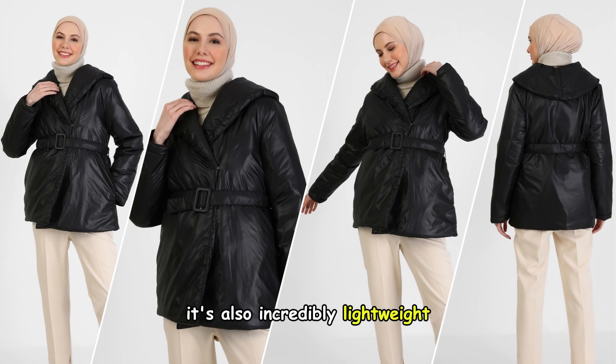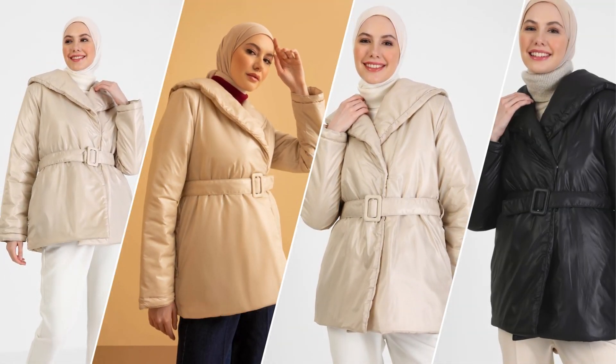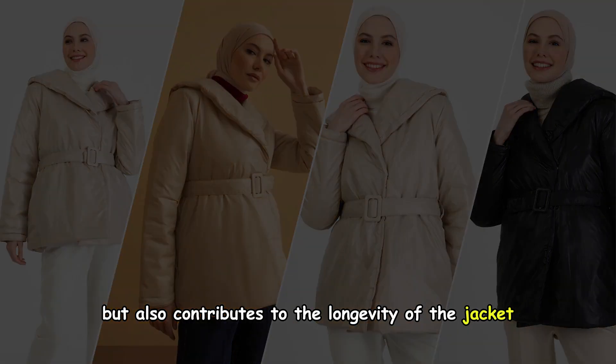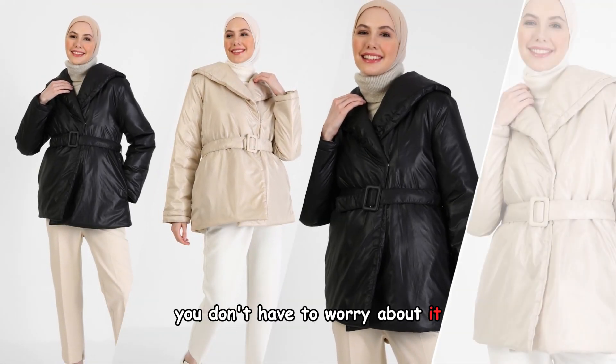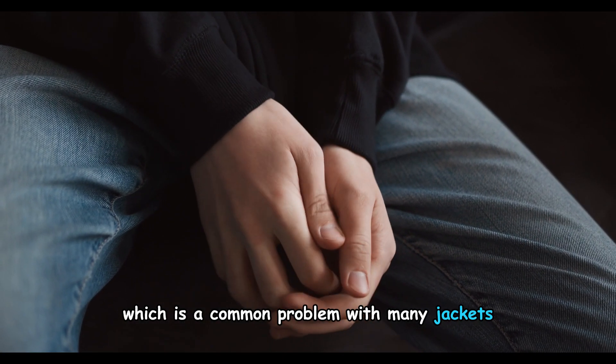It's also incredibly lightweight, making it perfect for all day wear. The lightness of the fabric not only enhances comfort, but also contributes to the longevity of the jacket. You don't have to worry about it getting damaged quickly, which is a common problem with many jackets.